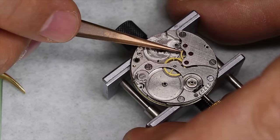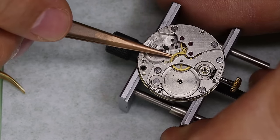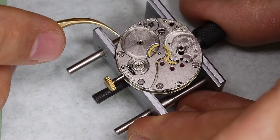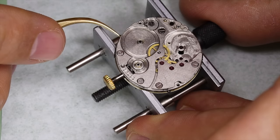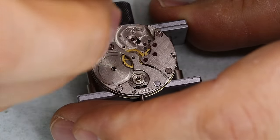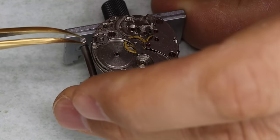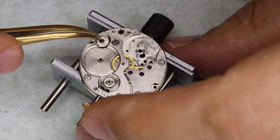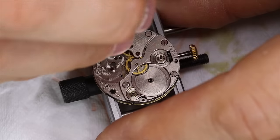We saw already that the watch actually ran well once it got started, so there doesn't seem to be a problem with any of the wheels — but we're checking anyway just to make sure. As you can see, the center wheel does not have a jewel, so that's the place where you will often see wear, and also in the barrel bridge to a lesser degree.